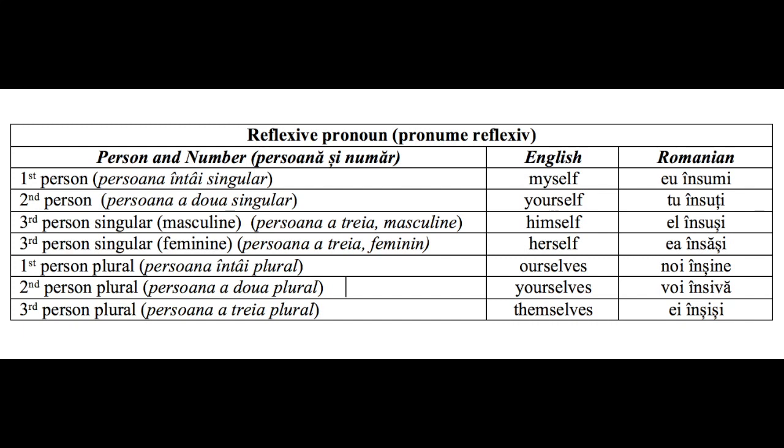Persoana întâi singular — Myself — Eu însumi. Persoana a doua singular — Yourself — Tu însuți. Persoana a treia masculin singular — Himself — El însuși. Persoana a treia feminin singular — Herself — Ea însăși.